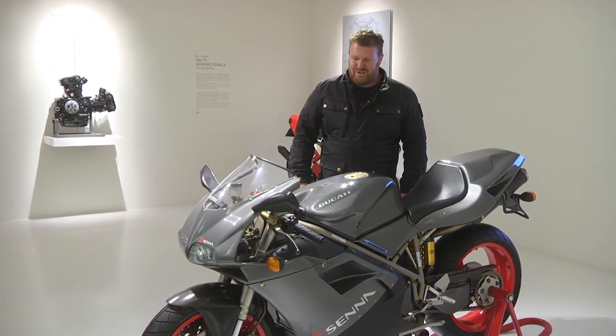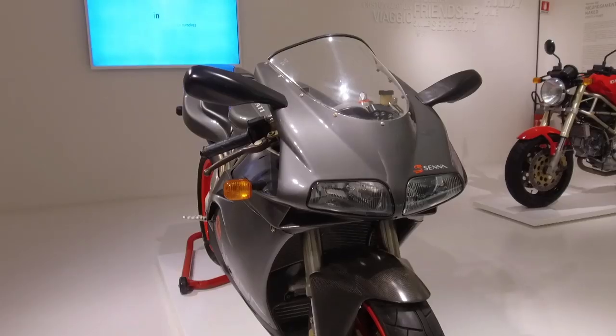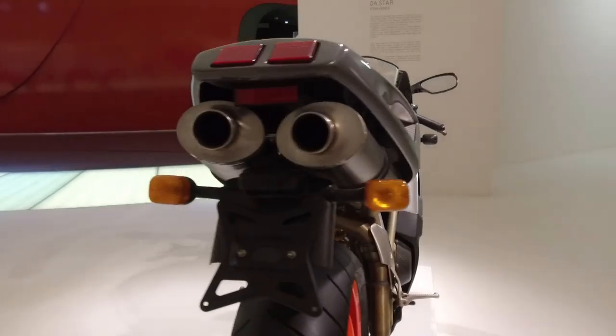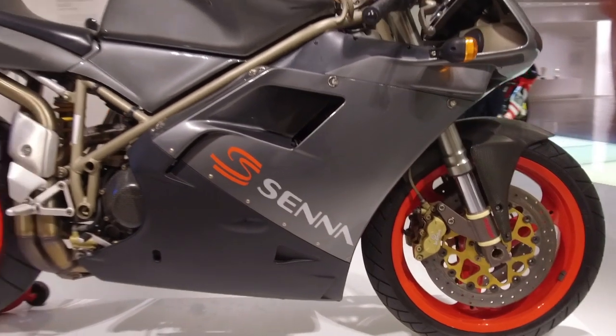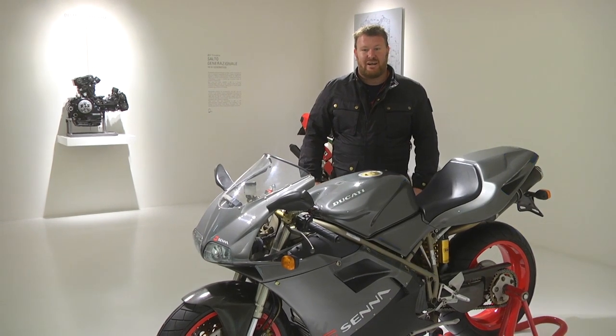I have to admit something — I've never actually ridden one of these, and I'm never going to. I want to own one one day. If I do get hold of one, I'm going to park it in my garage and never ride it, because you don't meet your heroes. I'm going to keep that memory I have of what it's like to ride as a child. And of course, they brought these to the racetrack.